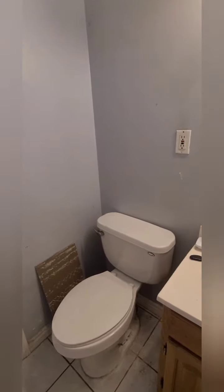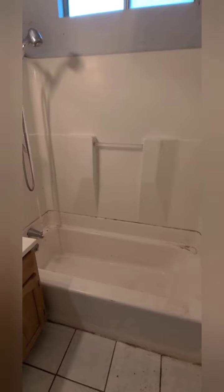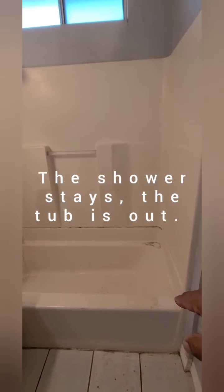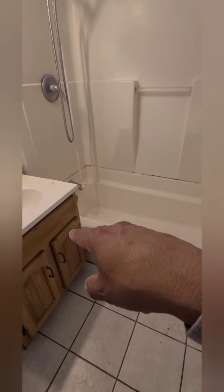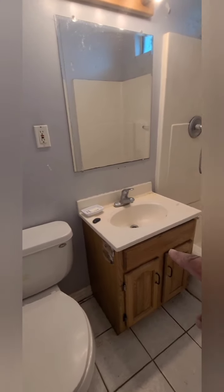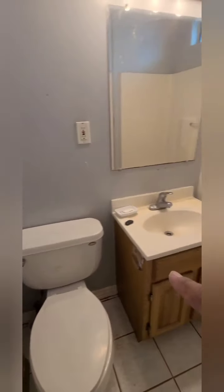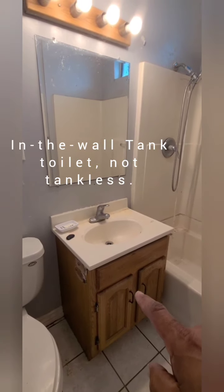My mom is needing wheelchair accessibility now, so the shower is out and we're going to put a curbless shower right across here, a little bit wider than the shower itself. To facilitate with hygiene, I'm going to move the sink to the corner and the toilet between the sink and the shower.